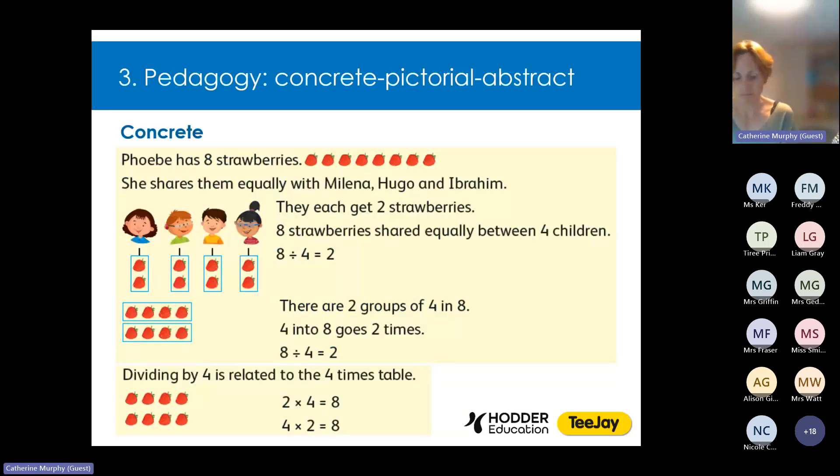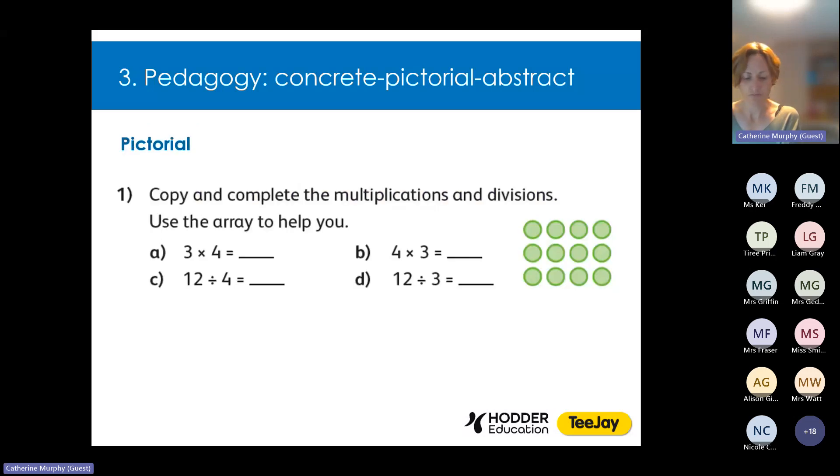Now onto our third principle — pedagogy. One mathematics pedagogical principle that's widely believed and proven to be effective is Concrete Pictorial Abstract. This is something we have decided to integrate more widely into the new TJ, especially for number topics. By concrete we mean the use of concrete materials, like fruit as shown here, used to model dividing by four by sharing then grouping, and how this relates to the four times table. Once pupils are confident with the concrete, they can move on to working with pictorial representations — here the counters are represented in an array with equal rows and columns, and the link is made between multiplication and division, deepening pupils' understanding.